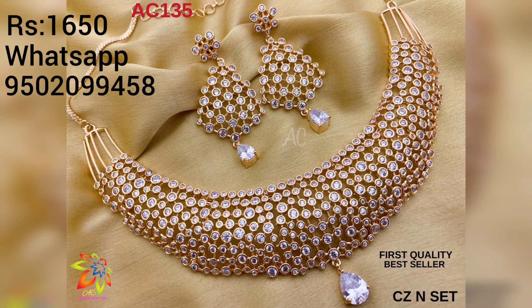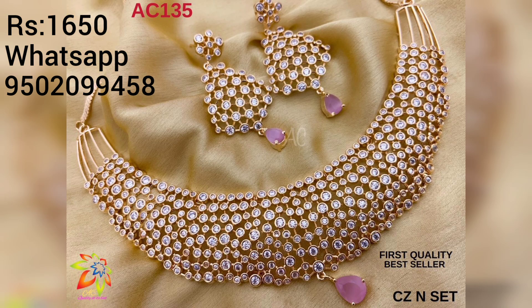I also have different color combinations with colored stones. There is a pink color combination with French ruby, emerald, and pink color available.